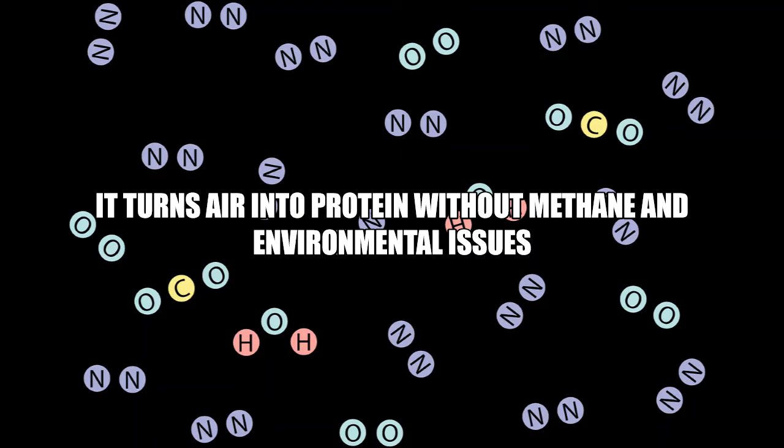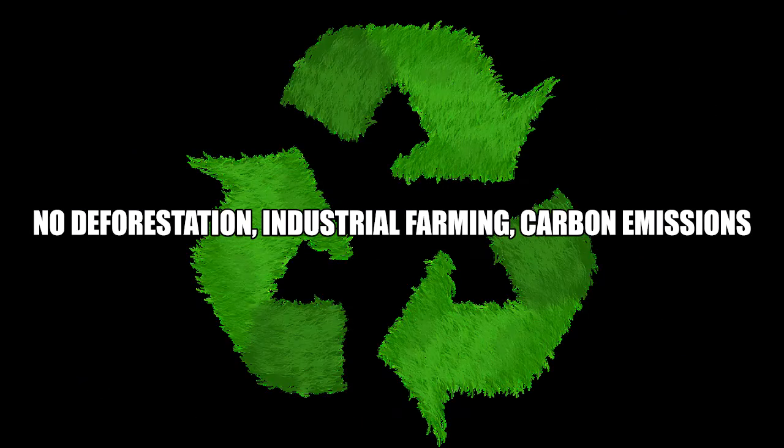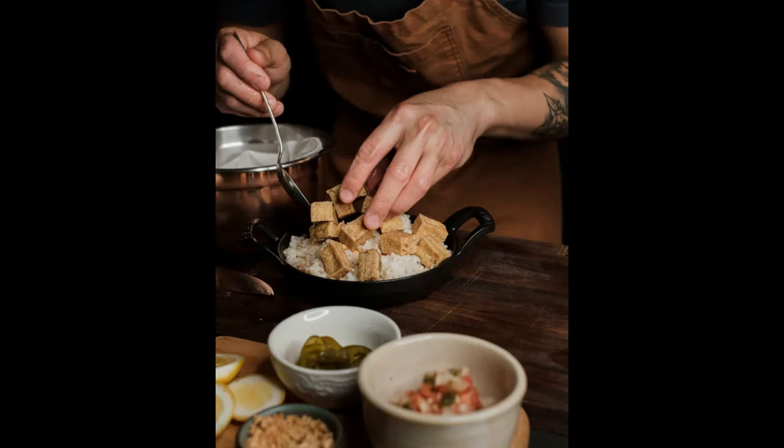Meat substitutes provide a number of environmental benefits, including the avoidance of deforestation, industrial farming, and carbon emissions. Air protein is a product that eliminates flavor, nutrition, and environmental risks.